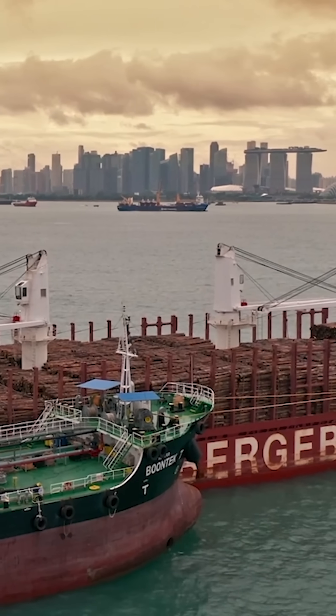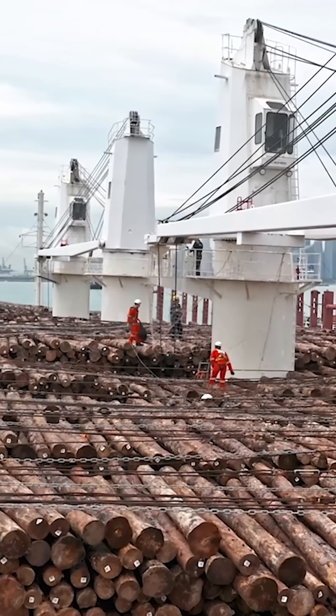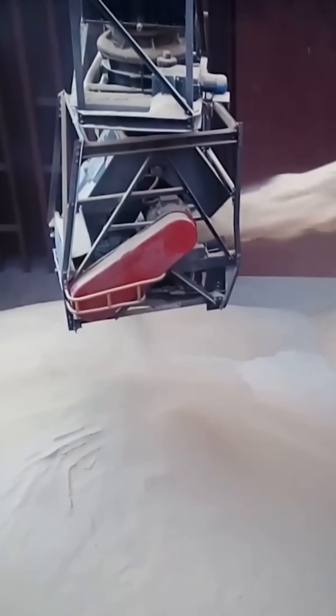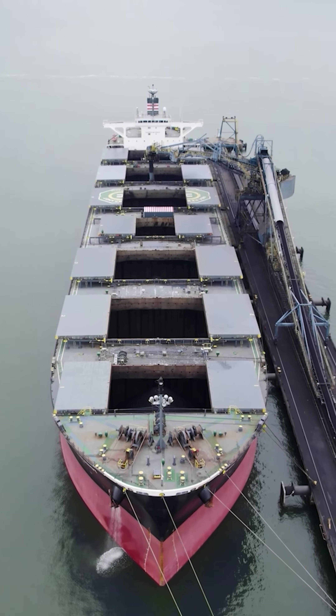When transporting dry cargo across the sea, specialized ships are specifically designated for that purpose. Whenever these vessels haul items such as sand, coal, or other granular commodities without any packaging, they are referred to as bulk carriers.